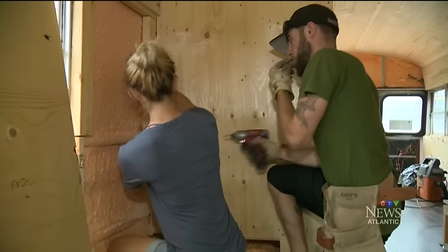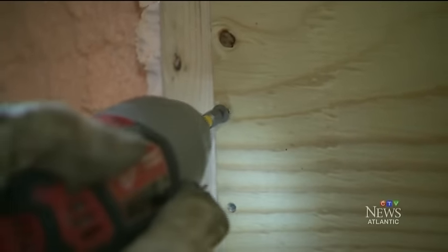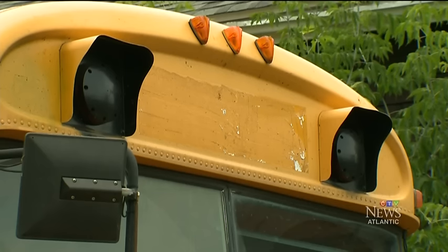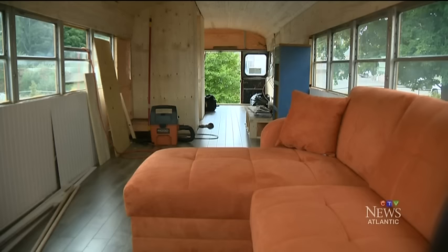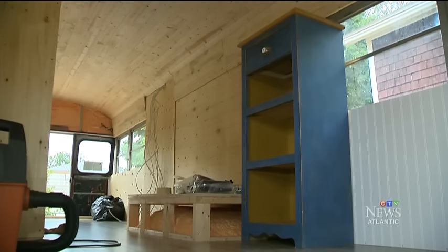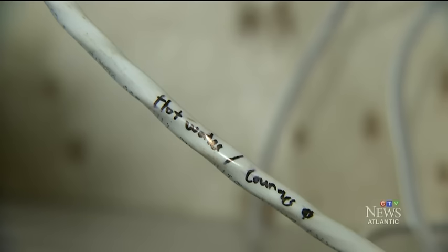Tired of renting and not wanting to be tied down by a mortgage, Gable and Emily Goulet like the flexibility that comes with having their home on four wheels. Tiny living is a great opportunity for people to just get away from the debt cycle that a lot of people are facing now. Housing is so expensive right now. The bus itself only costs $3,500, but after building supplies, the total price tag will be about $20,000 to $25,000.